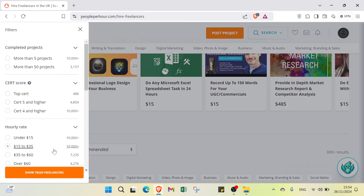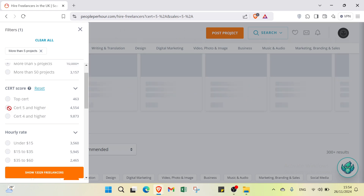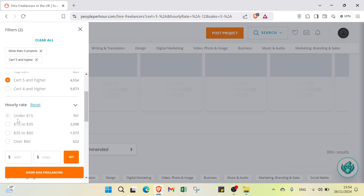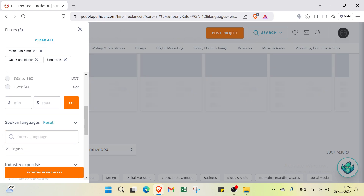To search for freelancers, you can apply several filters. First, filter by completed projects — for example, more than five projects. Then filter by search score; I'll select three point five and higher. For hourly rate, I will select under $15. You can also filter by spoken language, selecting English, Arabic, or whichever language you prefer.